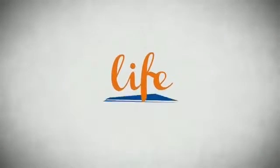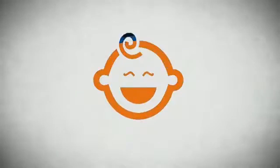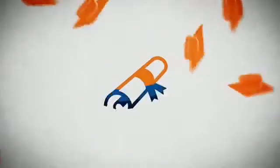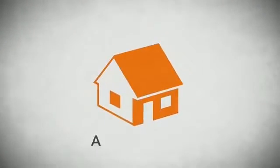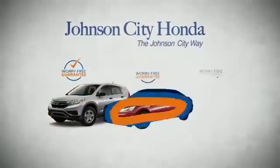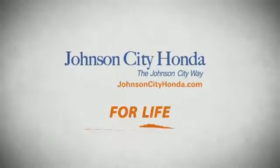Life — it's a long time to be certain about something. It's longer than you'll have any job, and longer than it takes a child to grow up and start their own family. Life is longer than it takes to get a college degree. It's longer than it takes to pay off a mortgage, and yet life is how long Johnson City Honda stands behind your new or quality pre-owned vehicle.